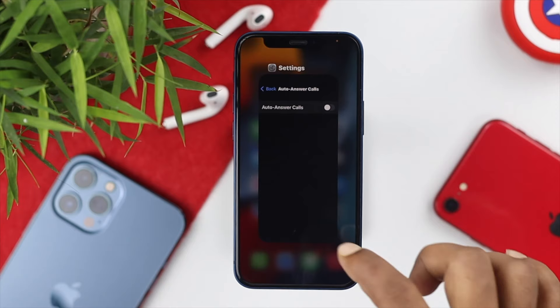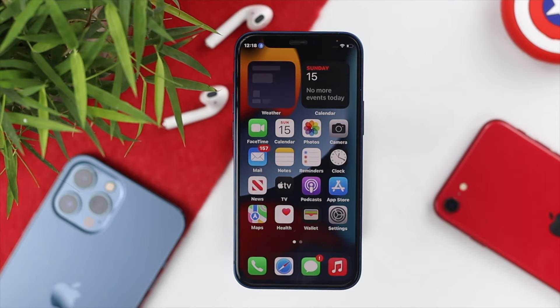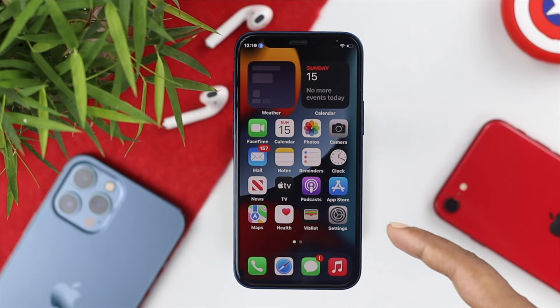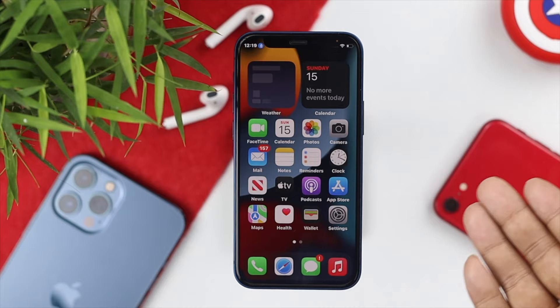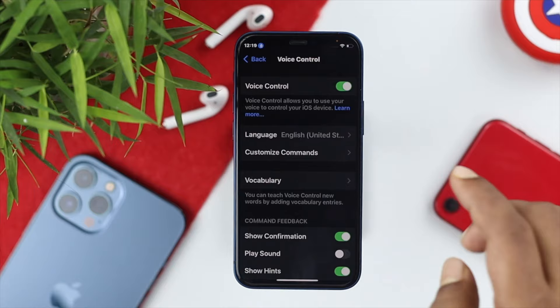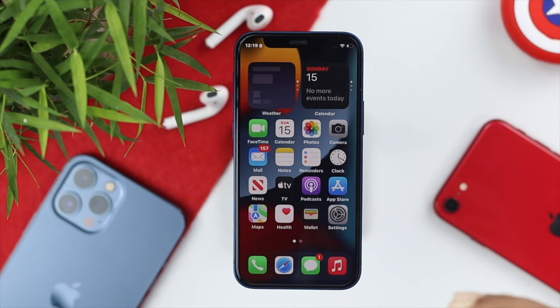After doing that, if you are still having the same problem, the next thing to do is to turn off Voice Control. Voice Control can cause this problem from time to time when it hears your voice. Open your Settings, scroll down to Accessibility, scroll down again and you will see the option called Voice Control. Tap on it, turn it off to avoid the problem, and your issue will be solved.